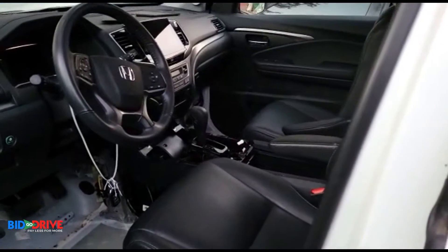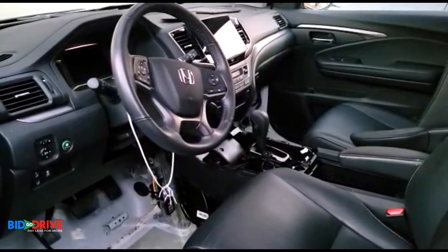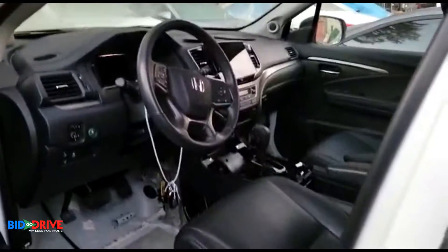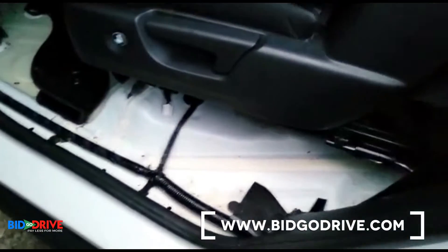With moisture in the interior, when it evaporates it goes everywhere — the moisture rises. It can get behind the wires and the dashboard, and you really have to do a good job when you're drying everything out.